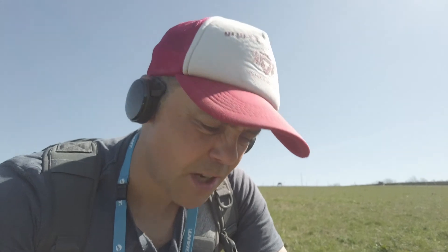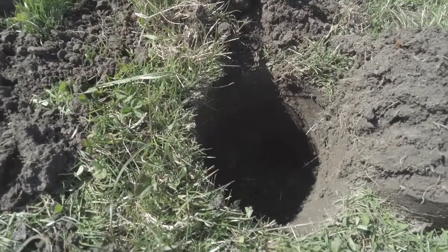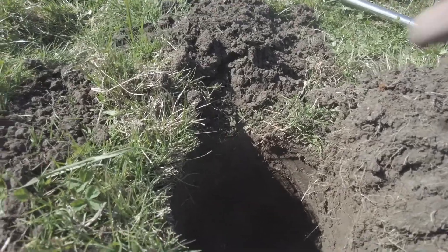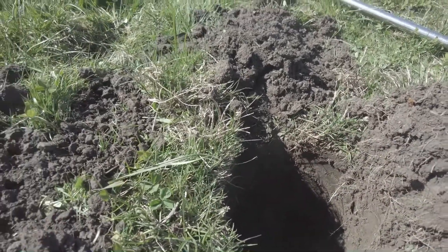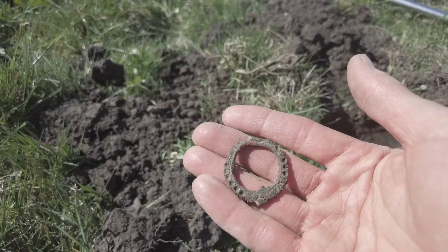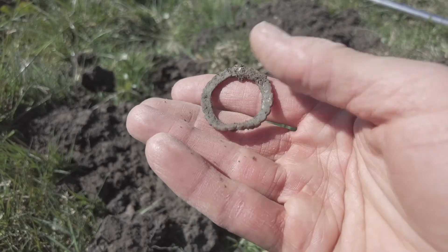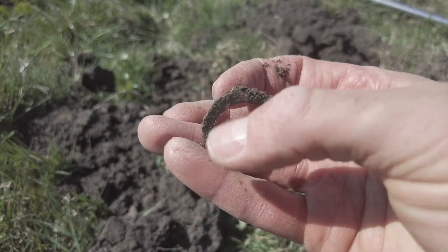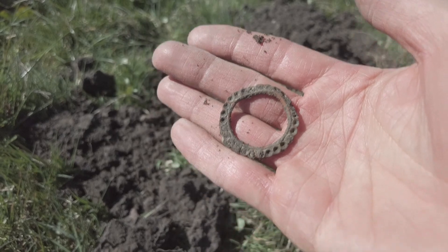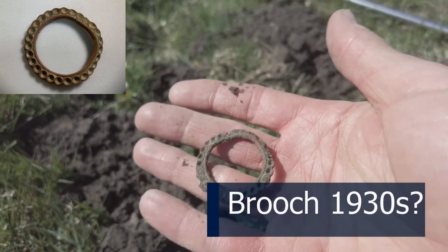I think I just found a brooch. It's not silver or gold or anything like that, and it was so deep — I'll show you the hole. See that? That is deep. It was all the way down there, that's why it wasn't a very good signal. It looks kind of like an art deco 30s kind of thing. I'm guessing this would have been all stones in here, or maybe it was a pendant. I'll clean it up and show you a picture — so far that's about the best thing I've found. Same, it's not full of diamonds, but they never are, are they.